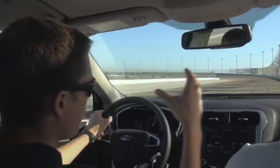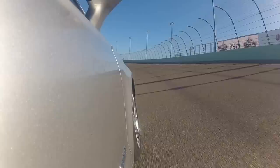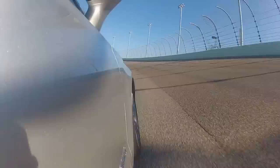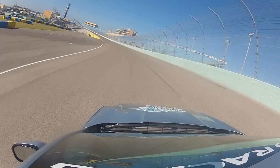When you get up by the wall, it's four, five, six degrees more banking than there is down low. On new tires, you can really drive in hard, get down to the bottom, get on the throttle hard, and your car has the grip to go. But once the tires start to wear out and get hot, you'll see a lot of guys going up by the wall and cruising up there.